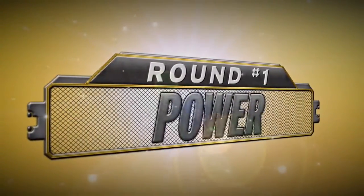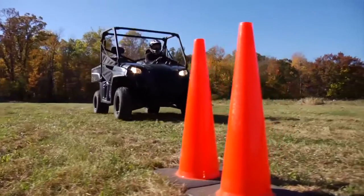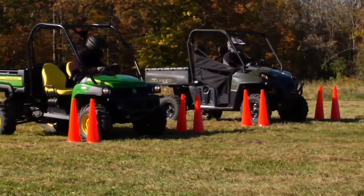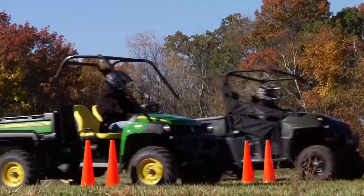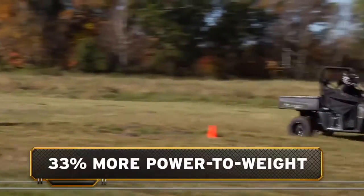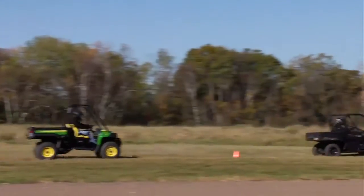For off-road work and play, you need power on demand. To see which vehicle puts more power to the ground, we'll run them off the line out to 35 miles per hour. The Ranger XP, with a 33% power-to-weight advantage, hooks up fast and reaches 35 miles per hour a full second and a half quicker than the Gator.